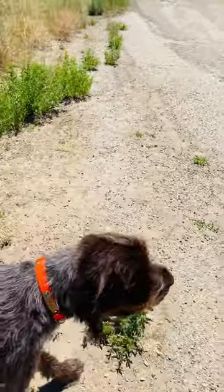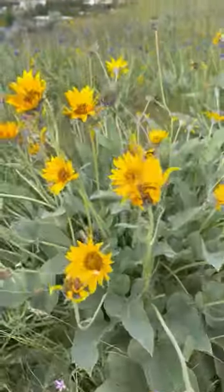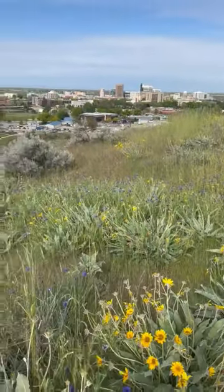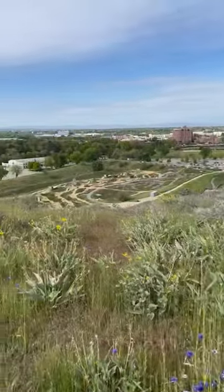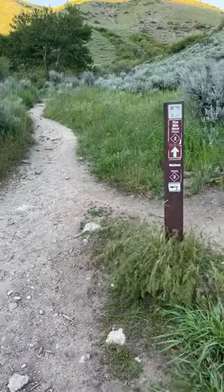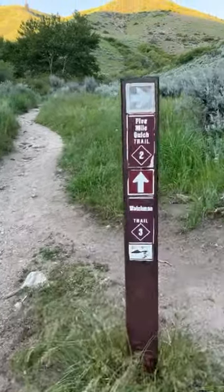being able to go and explore. Well-behaved, of course. And look at these views from every direction of this trail — phenomenal views of downtown Boise, the new bike park, and the whole Treasure Valley.